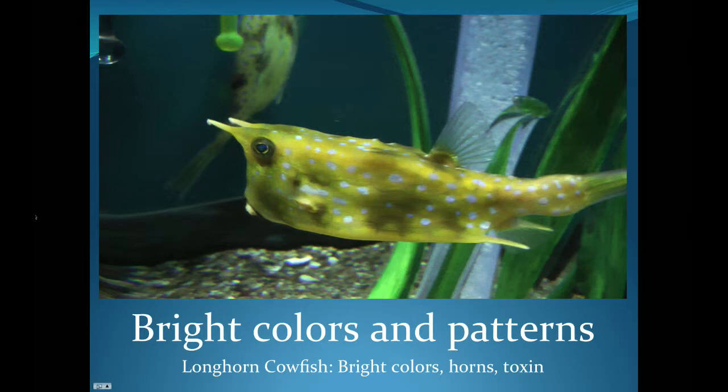Not only does he have toxins, but he also has those pointy horns and spines that make it difficult to eat anyway.